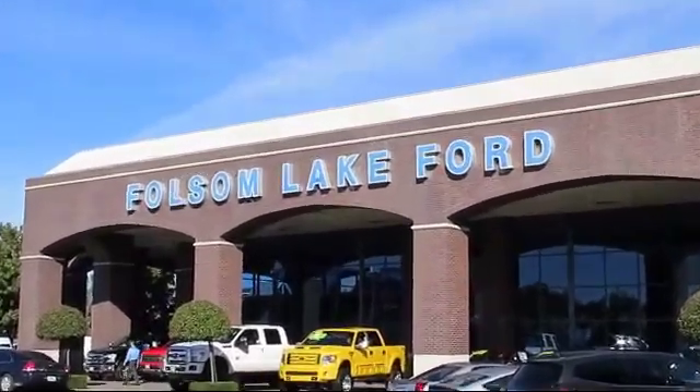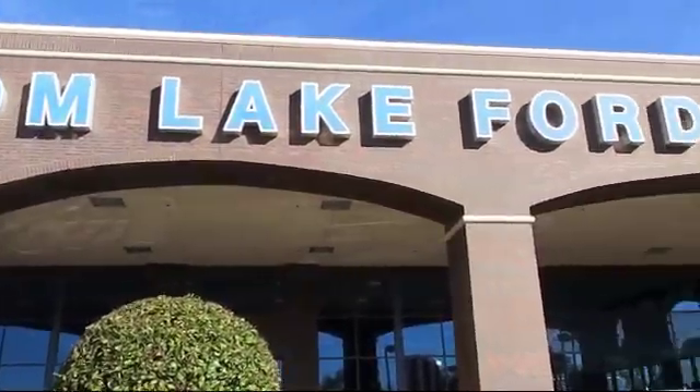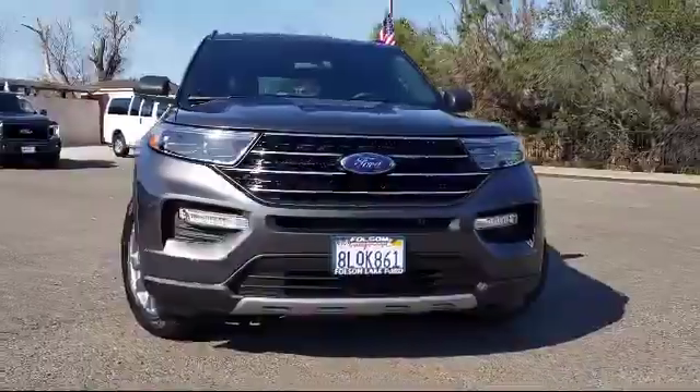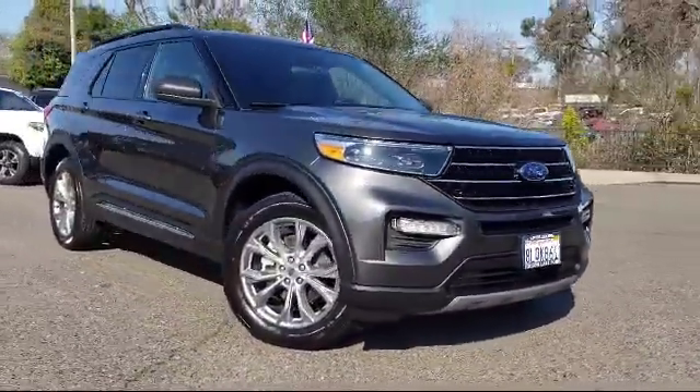For over 25 years, Folsom Lake Ford has been providing the Sacramento area with great deals and award-winning service. Here's another look at a great vehicle from our huge selection of pre-owned cars, trucks, and SUVs. It comes equipped with the following features.